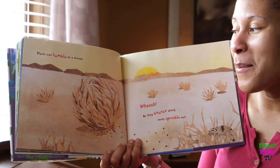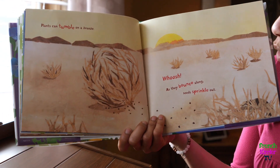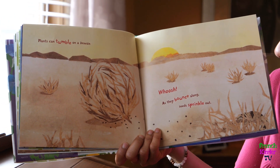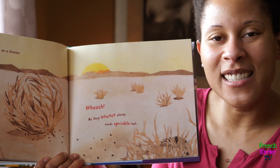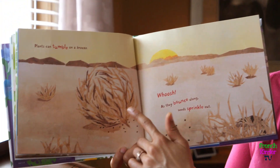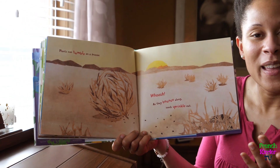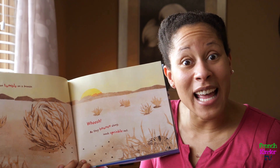Plants can tumble on a breeze — whoosh! As they bounce along, seeds sprinkle out. Do you see this tumbleweed? It's bouncing and releasing its seeds into the ground. And do you know what? That's a part of the life cycle of a plant.